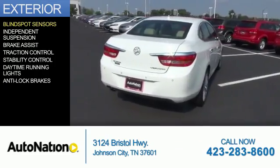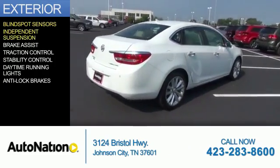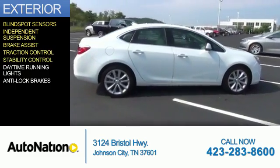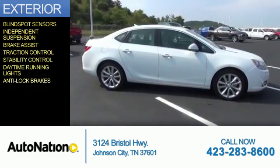The features include blind spot sensors, independent suspension, brake assist, traction control, stability control, daytime running lights, and anti-lock brakes.